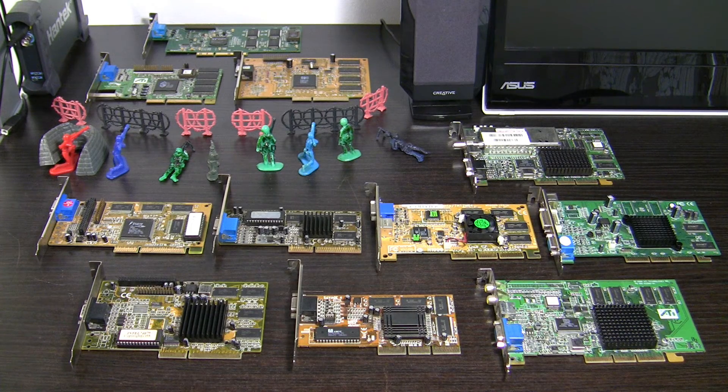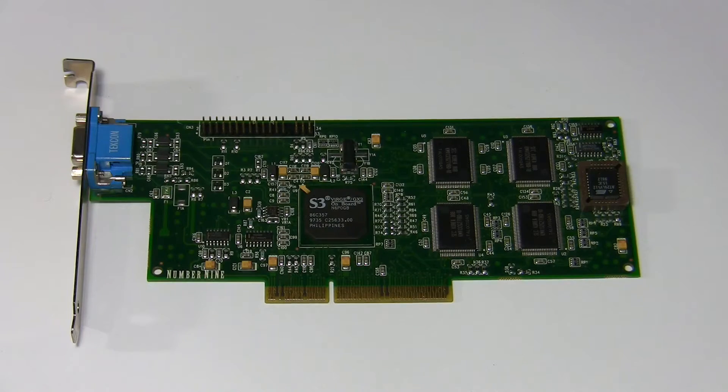I am going to start with three members of the Crushing Disappointment Club. As you can see, they are separated and guarded by some infantry in order for them not to escape and spread their mediocrity among the others. First in my list, and respectively slowest, is the S3 Verge GX2, made in this case by Number Nine Technologies.